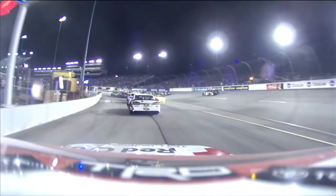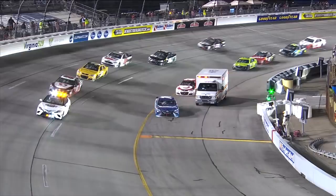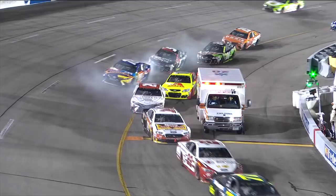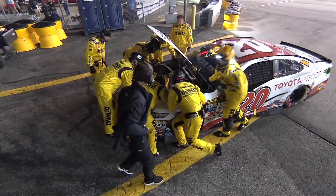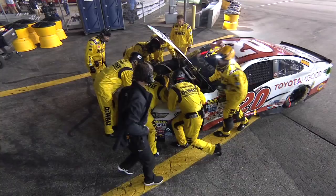And Martin Truex Jr. was not happy about that. He said, 'I don't know what they were doing there, I had no idea.' Now we see what he was talking about. Meanwhile, Matt Kenseth has pulled behind his pit stall into an opening here. He has damage on the front — that's their main concern — and he also has rear damage as well, as they're going to try and get this fixed for the 20 team.